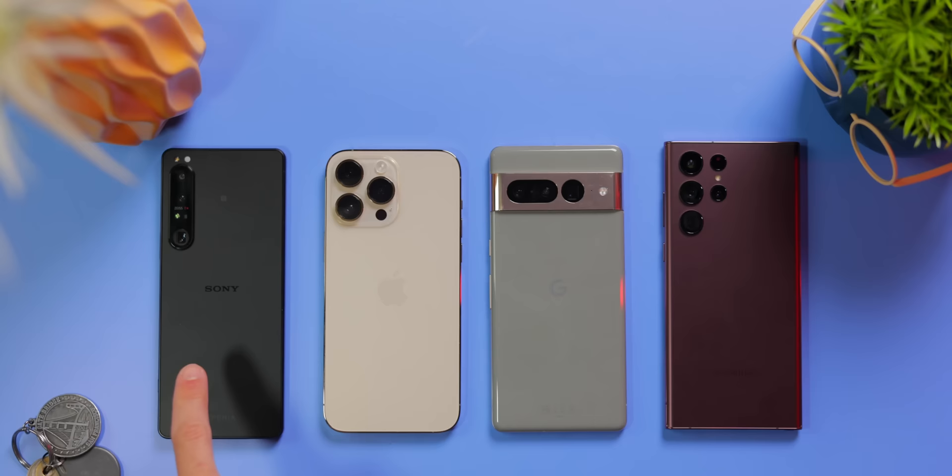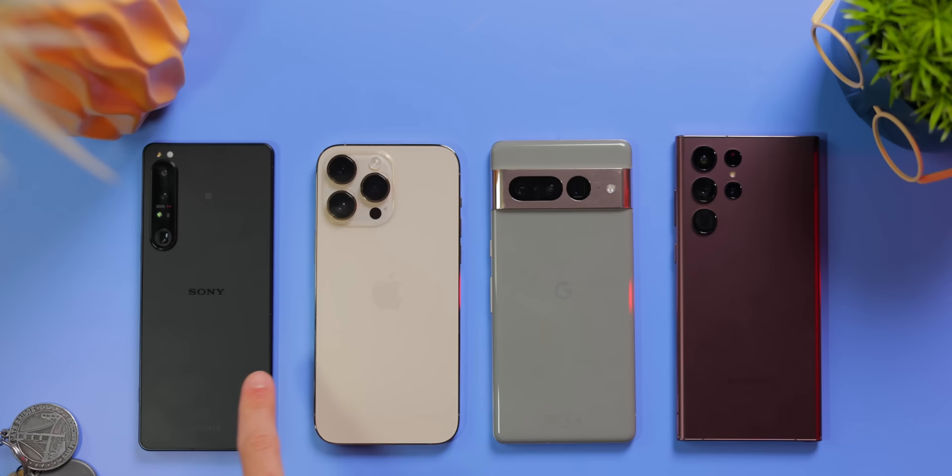So rather than try to come up with just one phone and give it that gold medal, let me tell you where each camera phone really stands out, and if that's what you use, just go for that phone, or at least give it a try.